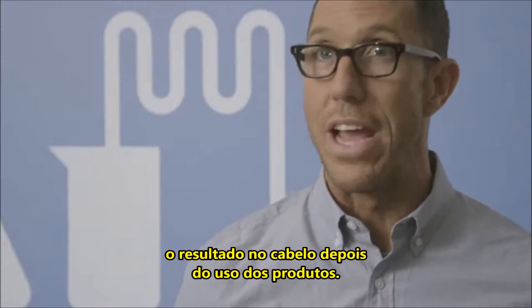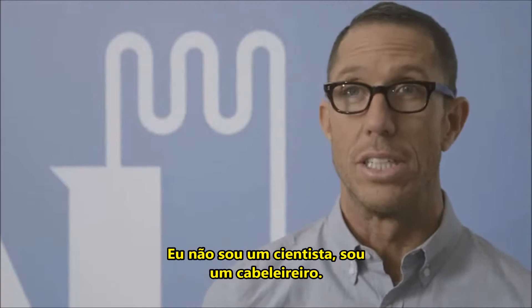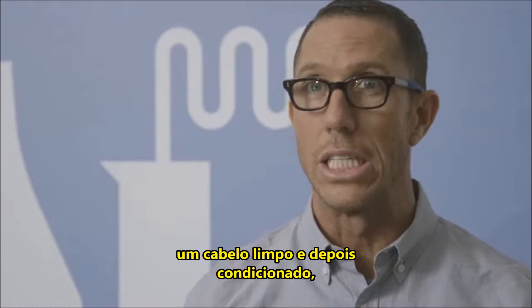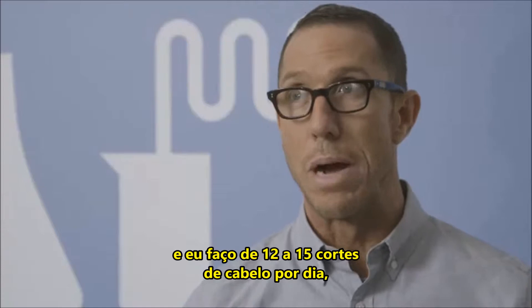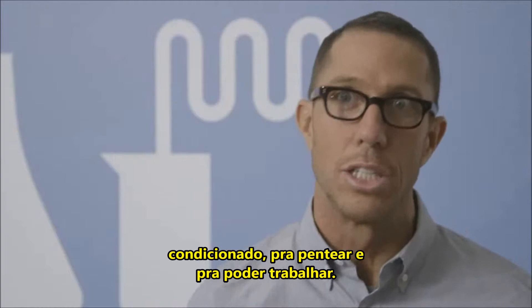What I like about Living Proof products is what the hair feels like when you use it. I'm not a scientist, I'm a hairdresser. I always like to start off with great shampooed, clean hair that's been conditioned. Because I work 50% of my job in a hair salon, and I work 9-hour days and do about 12 to 15 haircuts a day. So I need good shampooed, conditioned hair to comb through and work with.